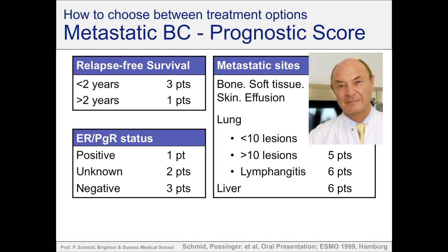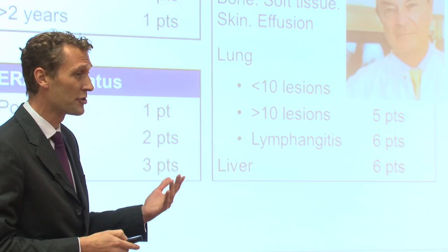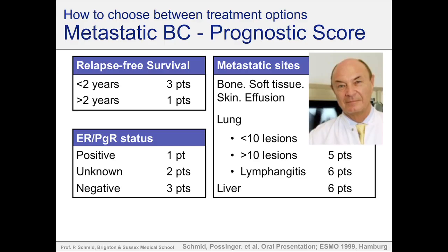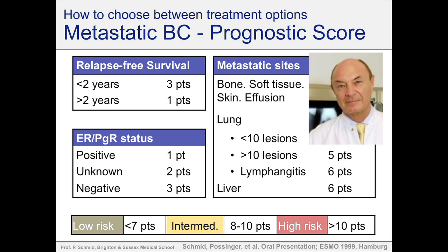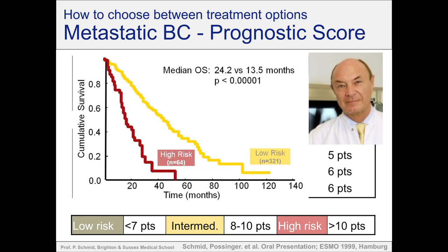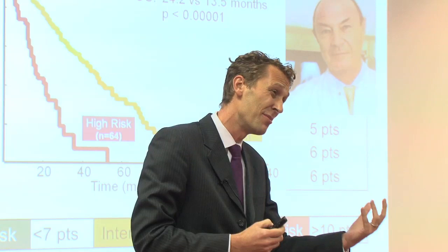About 30 years ago — and these days it sounds trivial because we use it on a day-to-day basis — he developed one of the first prognostic scores: a very simple prognostic score using basic clinical information for patients with advanced breast cancer, telling us whether women are at high risk or low risk. Very simple parameters: how quickly the cancer came back, whether it's hormone receptor sensitive, and where the metastatic areas are. We used a point system to come up with high-risk and low-risk groups. We validated this score prospectively a few years later and found a huge difference between patients in the high- and low-risk groups. A simple clinical system was able to show us within seconds whether a patient might do well or whether they might need a more aggressive treatment.